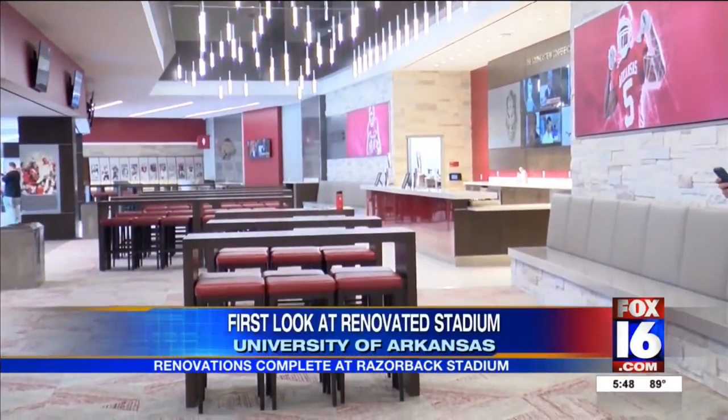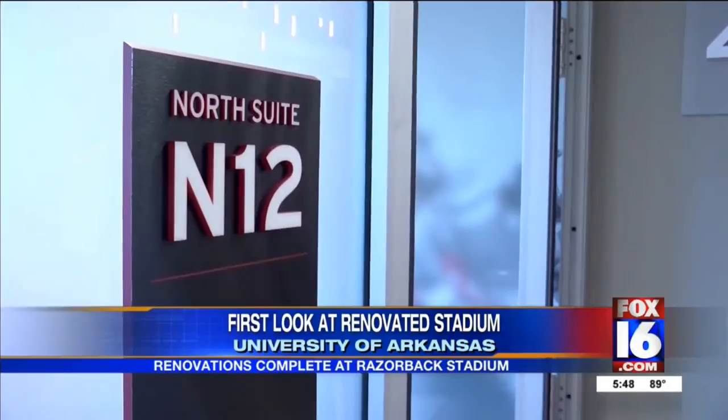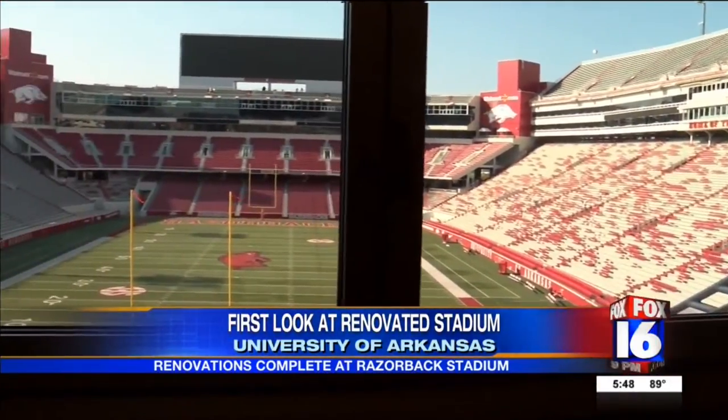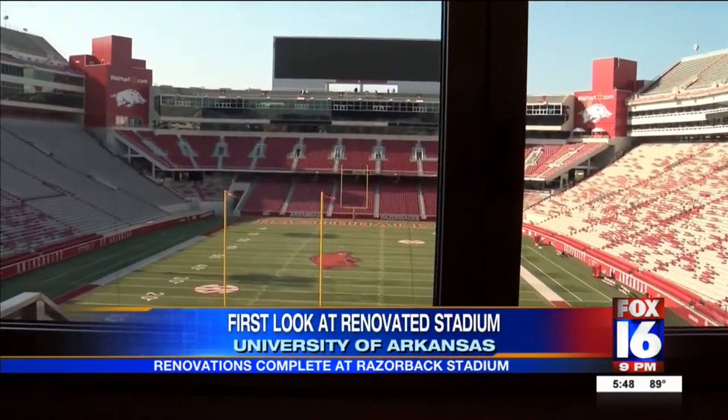The Razorbacks kick off their 2018 season in just five days. Fans heading up to Fayetteville for game one will get their first chance to see the completed renovations at Razorback Stadium. Several suites and lounges have been upgraded in the north end zone. The new locker room is in the shape of a football, and Hogs players were able to see it for the first time on Saturday.